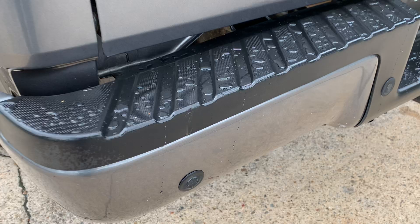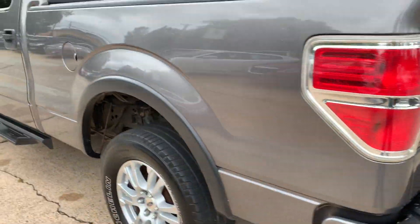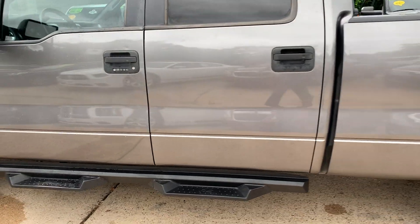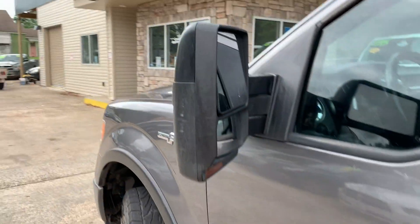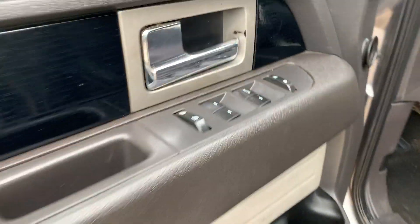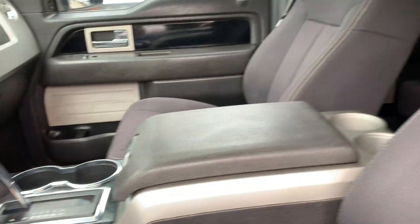It does have backup sensors built into the bumper. It is four-wheel drive. It's got those big mirrors, power windows, power locks, power seat, and cloth interior.